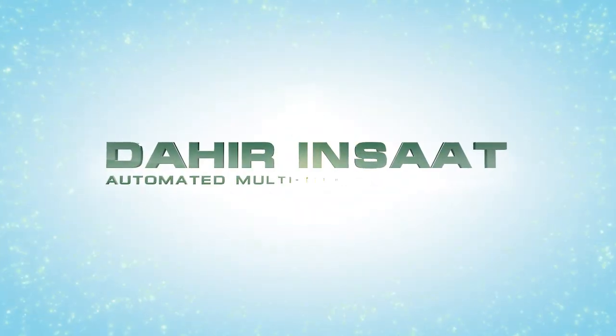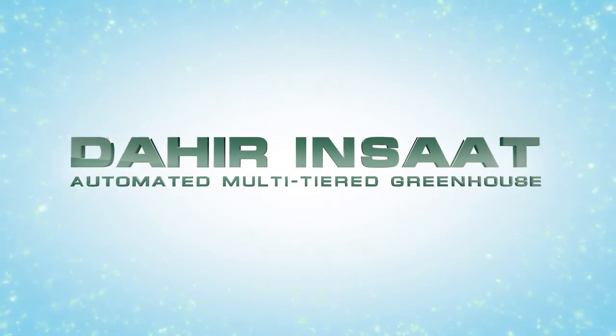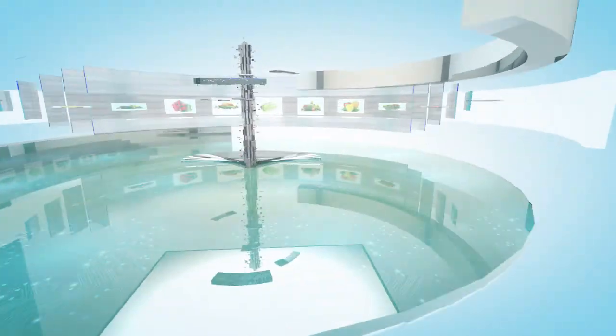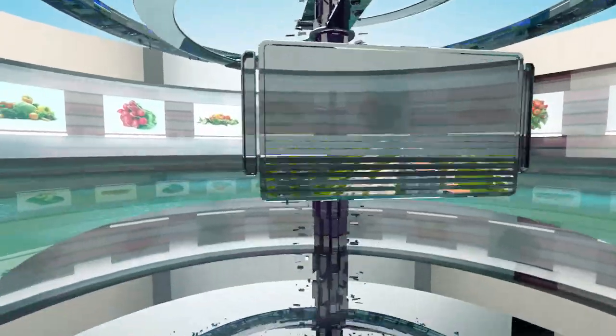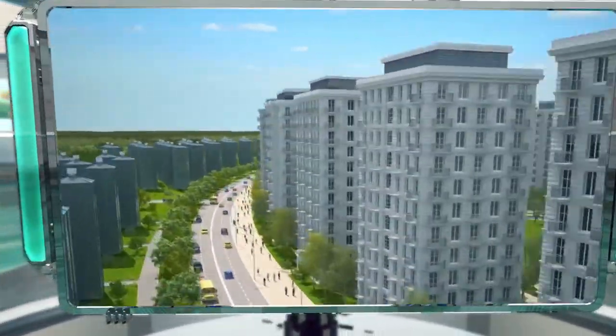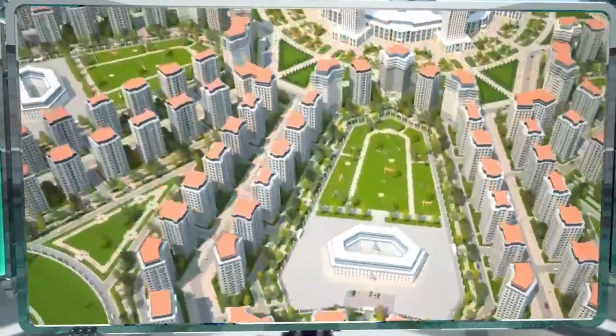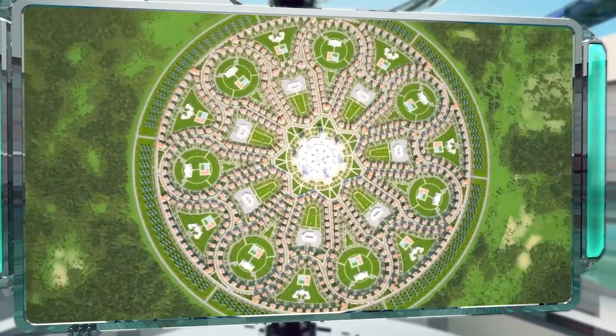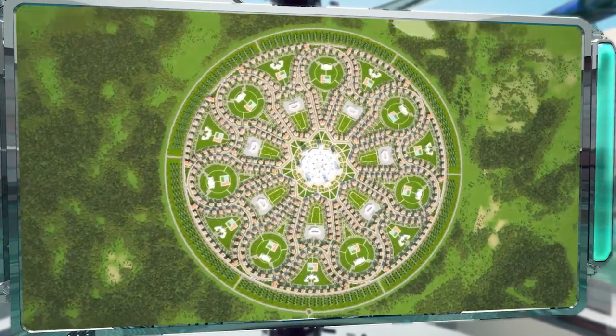Dahir Inshat would like to present an automated multi-tiered greenhouse for commercial agriculture in urban conditions. This invention will be an excellent solution to the produce supply issues faced by modern cities. Thanks to its high productivity and fully automated crop tending system, a complex of multi-tiered greenhouses will be able to supply a city of 100,000 people with inexpensive,